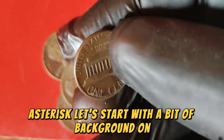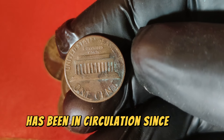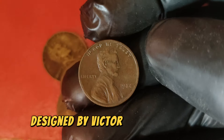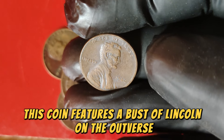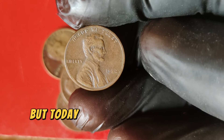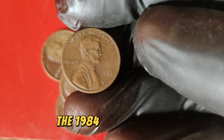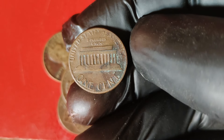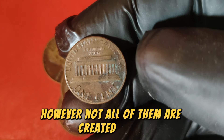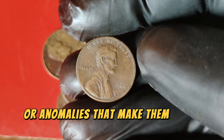Let's start with a bit of background on the Lincoln penny. The Lincoln penny, also known as the Lincoln one-cent coin, has been in circulation since 1909, commemorating the 100th anniversary of Abraham Lincoln's birth. Designed by Victor David Brenner, this coin features a bust of Lincoln on the obverse and the Lincoln Memorial on the reverse, a design used until 2008. The 1984 Lincoln penny was struck at the Philadelphia Mint and produced in massive quantities. However, not all of them are created equal — rarity and value often come from unique characteristics or anomalies.